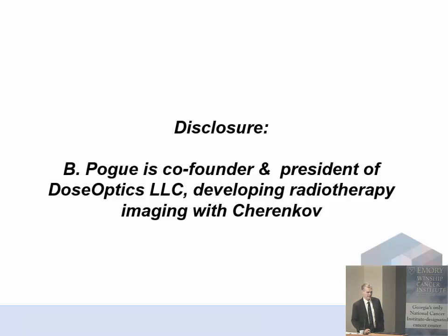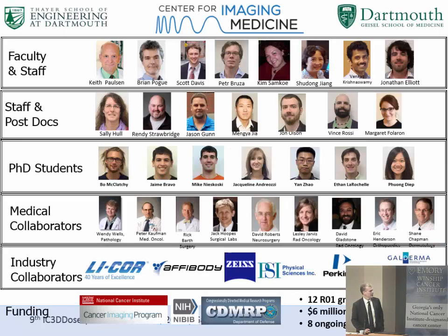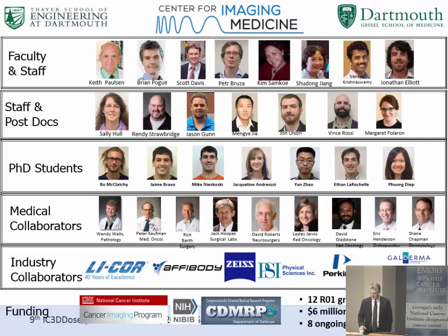I need to disclose I am a founder and president of Dose Optics, and I will have about four slides on that later in the presentation. I'm at Dartmouth, which is a very small place up in New Hampshire. The engineering school invested in the Center for Imaging Medicine, so we bought a floor in the Translational Research Building. All the engineers are now physically located in the hospital, where we call it the Center for Imaging Medicine. We work with a number of companies and have about a third of the engineering school's research budget in our imaging center.